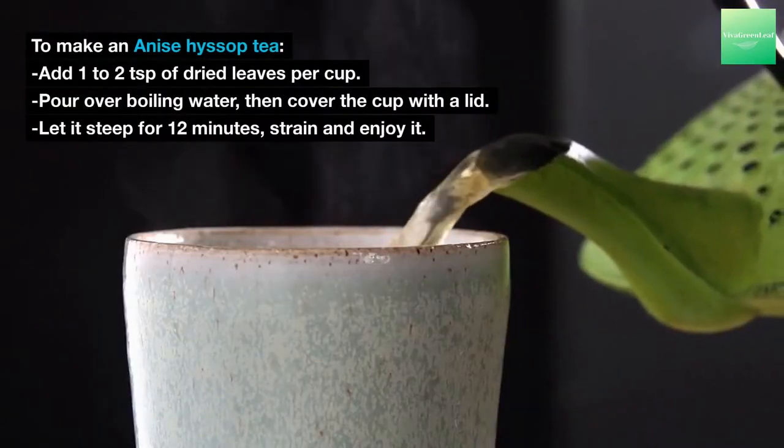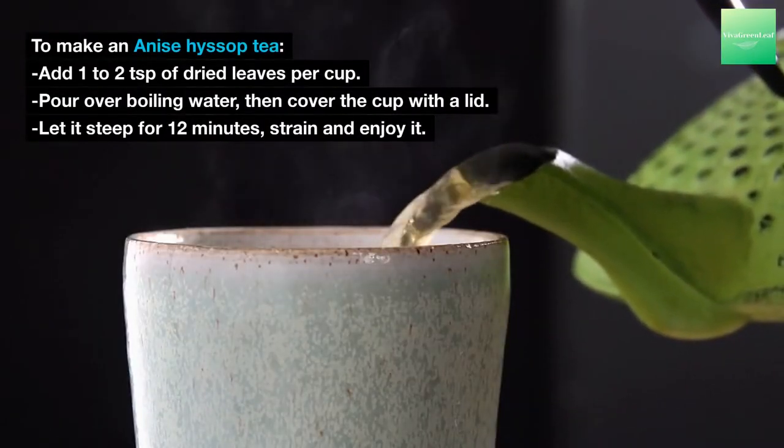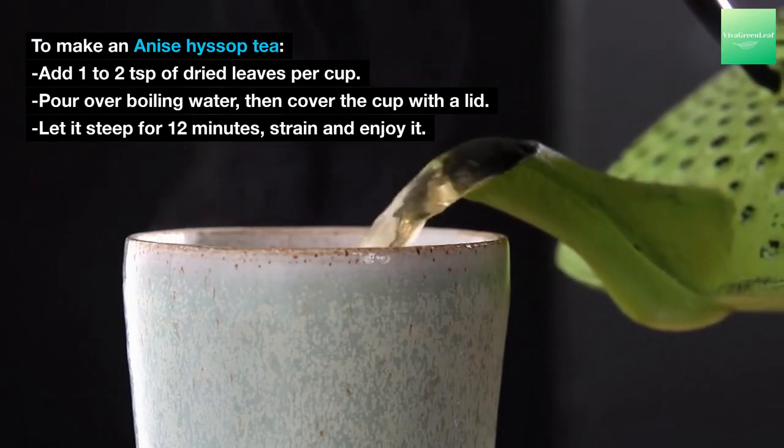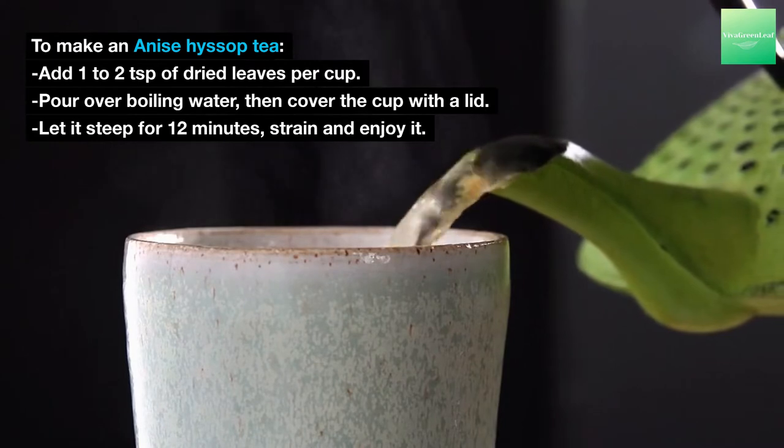To make an Anise Hyssop tea, add 1 to 2 teaspoons of dried leaves per cup, pour over boiling water, then cover the cup with a lid. Let it steep for 12 minutes, strain and enjoy.